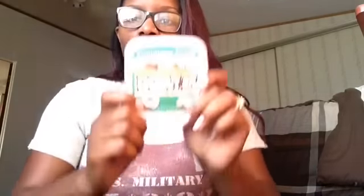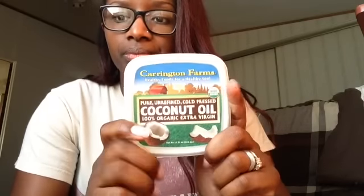Another thing I use on my hair if I straighten it — I'll either use the One and Only Argan Oil from Sally's, or I'll just do coconut oil. I'll put a little bit on my finger while it's in the solid state, rub it into my hands, put it on my ends and roots. Not a lot to weigh my hair down, but enough for my hair to soak it up and get the benefits.